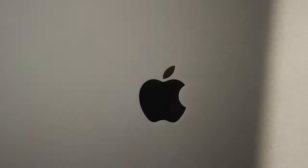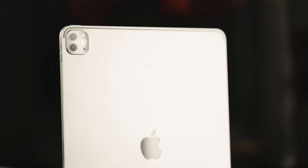So today we're going to be talking about the 2021 M1 iPad Pro. What is up everybody? My name is Timothy. Welcome to my channel, and if you've been here before, welcome back.